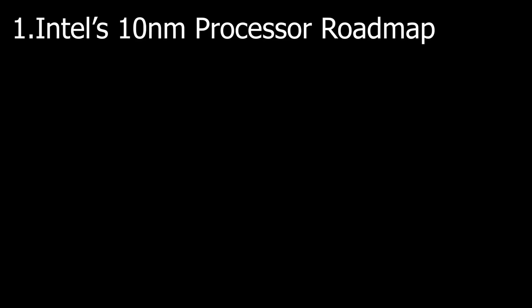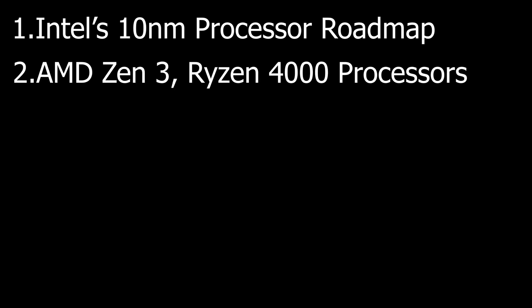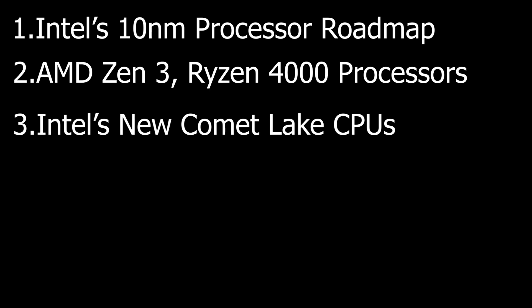Today is the 7th episode of it, as far as I can remember. First, there is the Intel 10nm processor, and there is Ryzen 4000 with Zen 3 architecture. We have also seen the Intel 10nm Comet Lake processor.